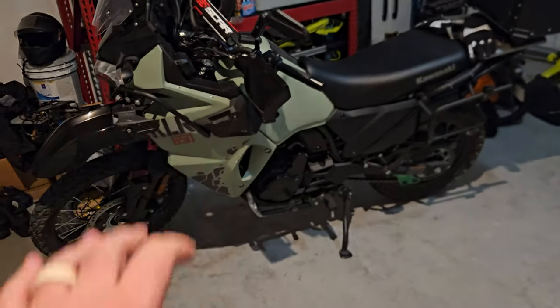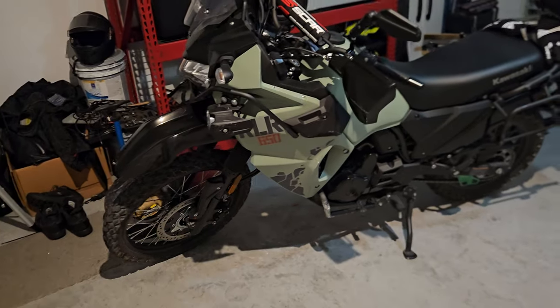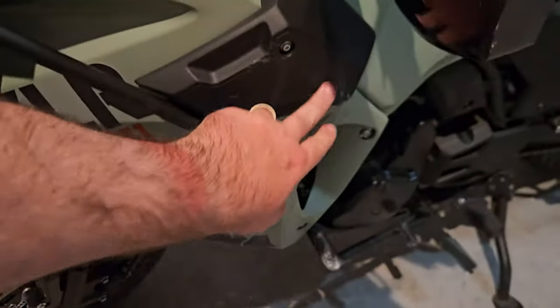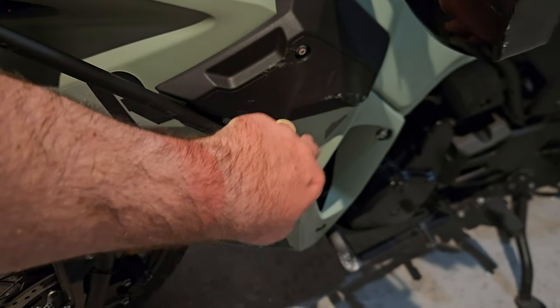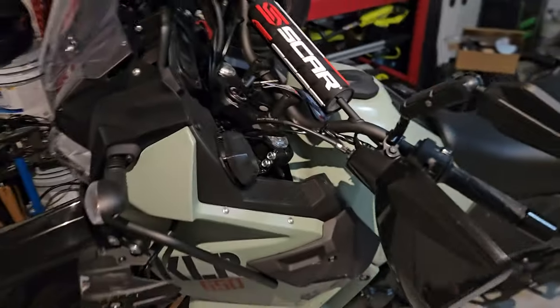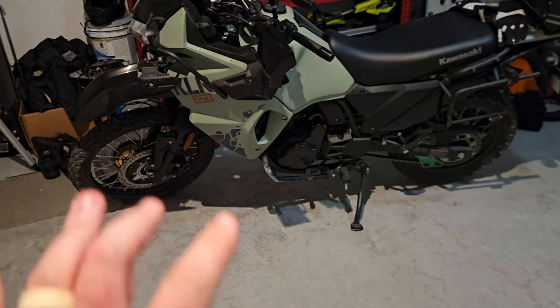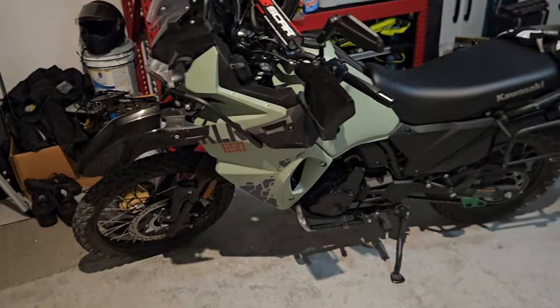I'm going to try to wash it really good and it should get rid of what's left over — the dust from the gravel and some of these scratches — so it should clean it up a little bit and make it not as noticeable.